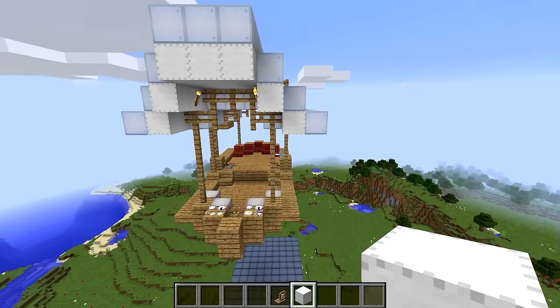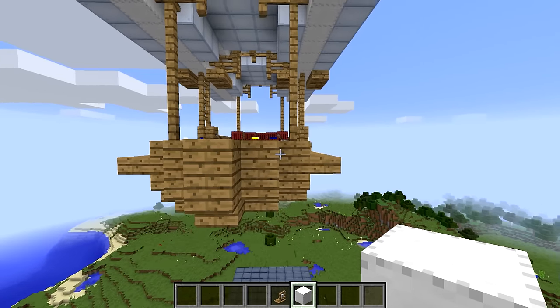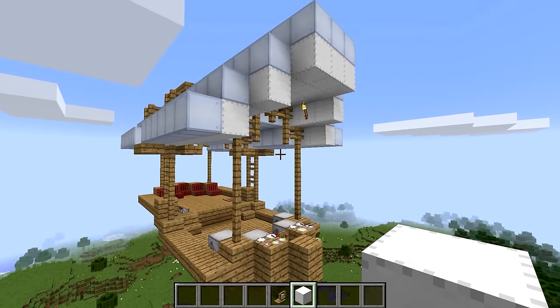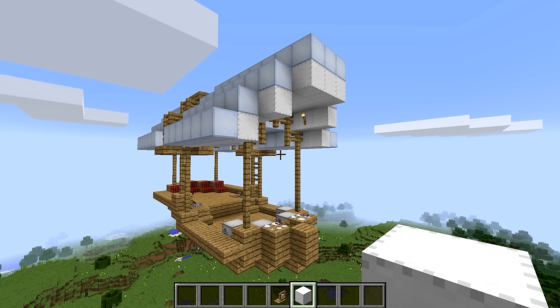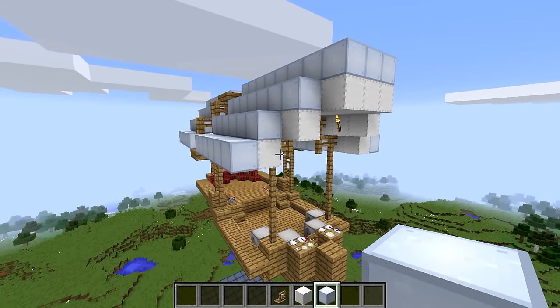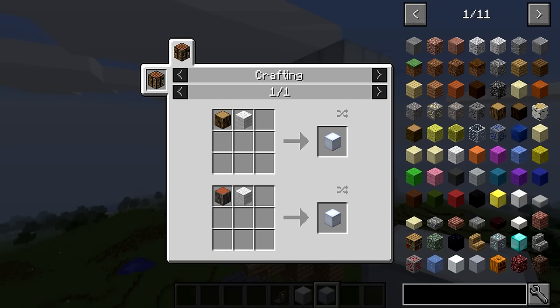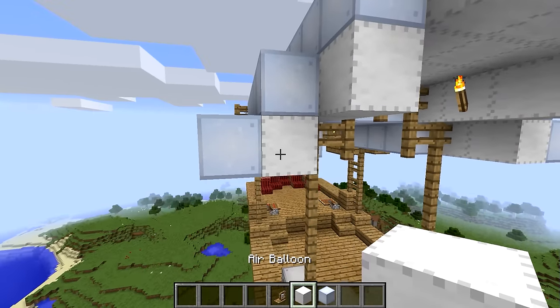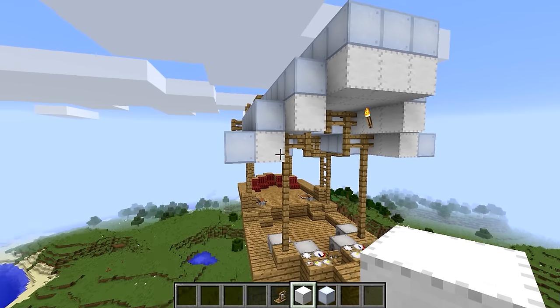I actually went into the configs and changed it so I need zero balloons on my ship — that's some customization you can do. But right out of the box the ship needs 40%. Also, different blocks have different densities: iron blocks, obsidian, stone, and metal ores will make a ship sink faster than lighter blocks like wool or wood. To help with that, you can use floaters, which lighten the weight of the ship. The recipe for a floater is one wool and one wood.